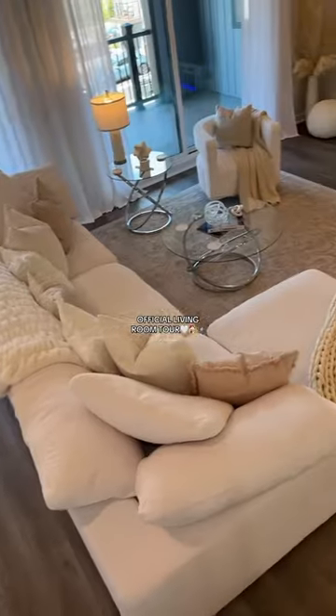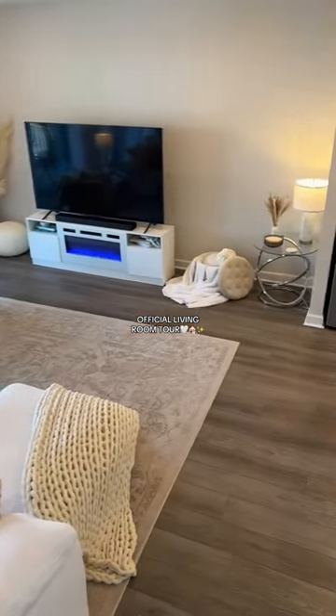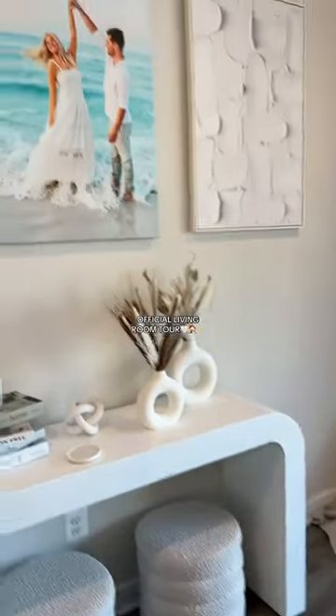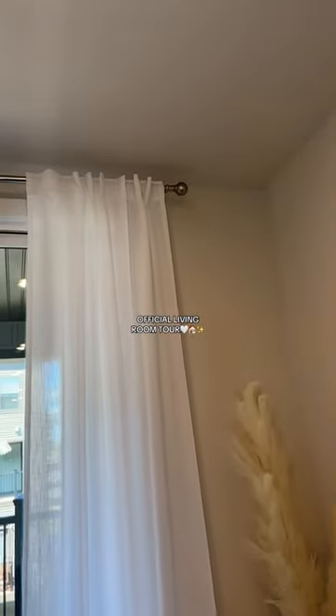Our TV stand with the fireplace — I also love this corner. Giving you guys a high view from all the way up here on the stairs. Showing you my favorite part again — I think it turned out really cute. The white linen drapes are beautiful. That's our official living room tour. Love you guys, bye!